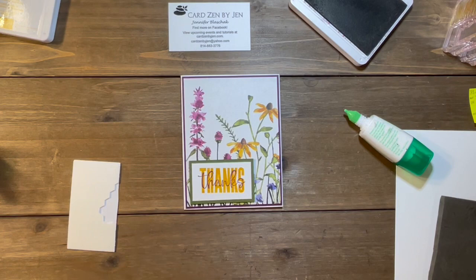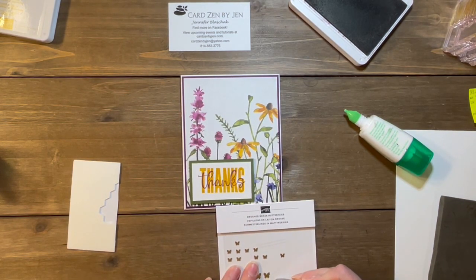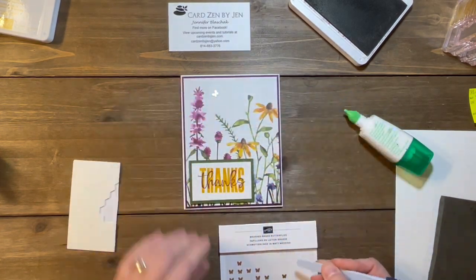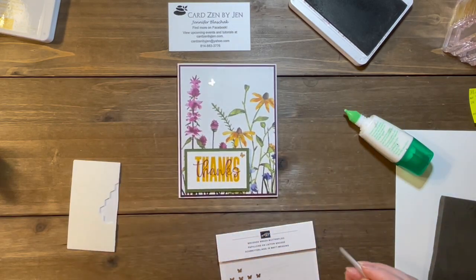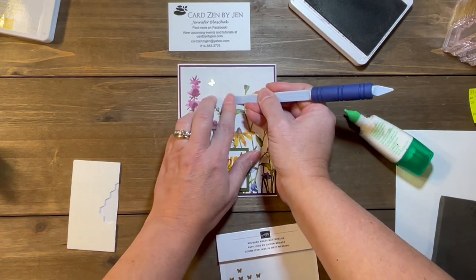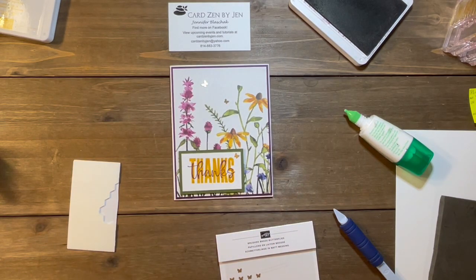The last thing we need to do is add a little bit of bling. I'm a sucker for these butterfly embellishments — if you've watched my previous videos, you know I use them all the time. I'm not overly positive they're still current, but I will be heartbroken when they're no longer offered because I really do love them. There you have it — what do you think? I would love to see your creation. That was my five-minute card for the day. You guys have a great day and happy stamping!